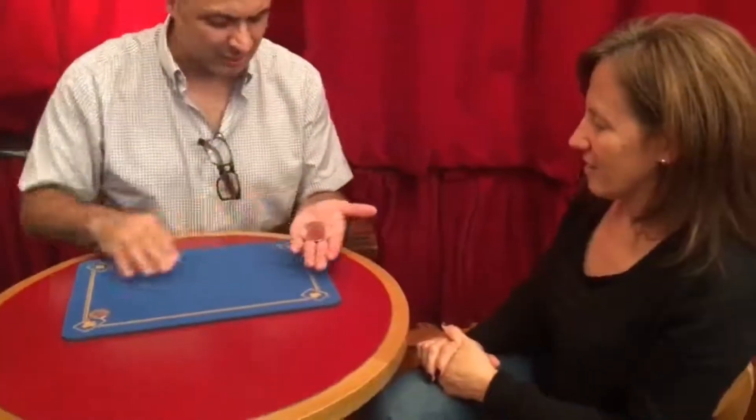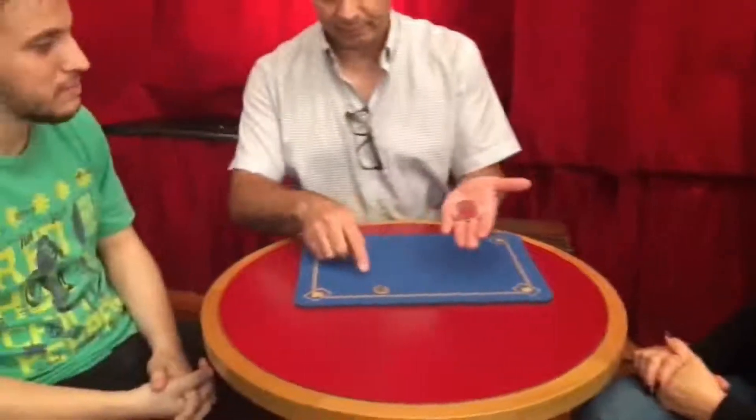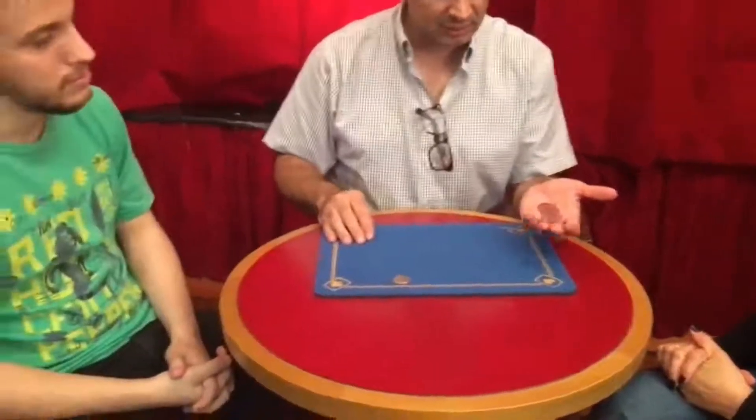Okay, once again. Slowly, really slowly. Three coins on my left. Yes? Yes. One on the mat. One. Yes.